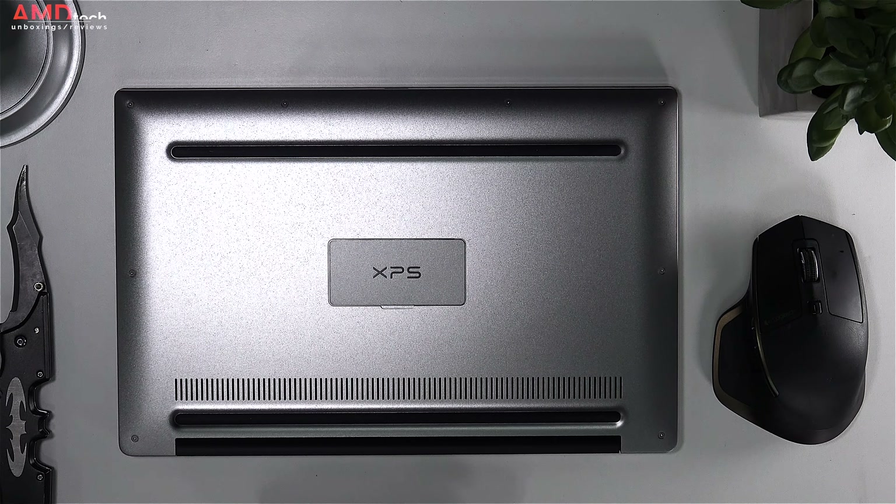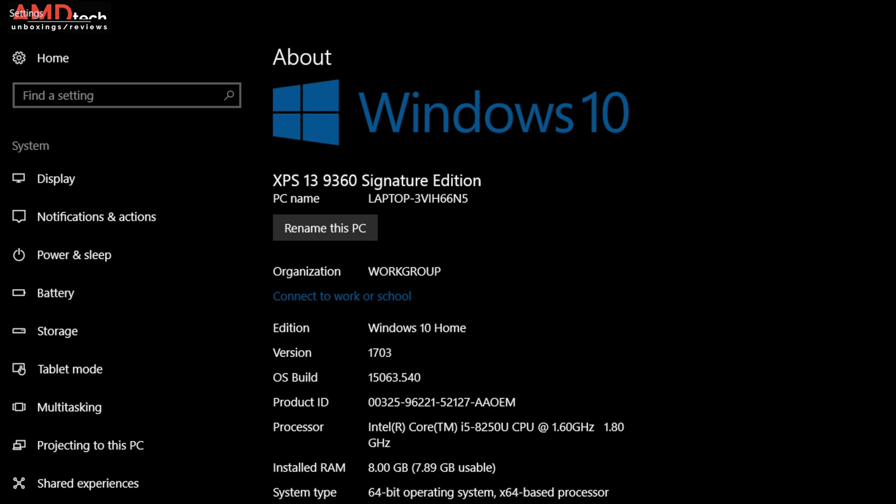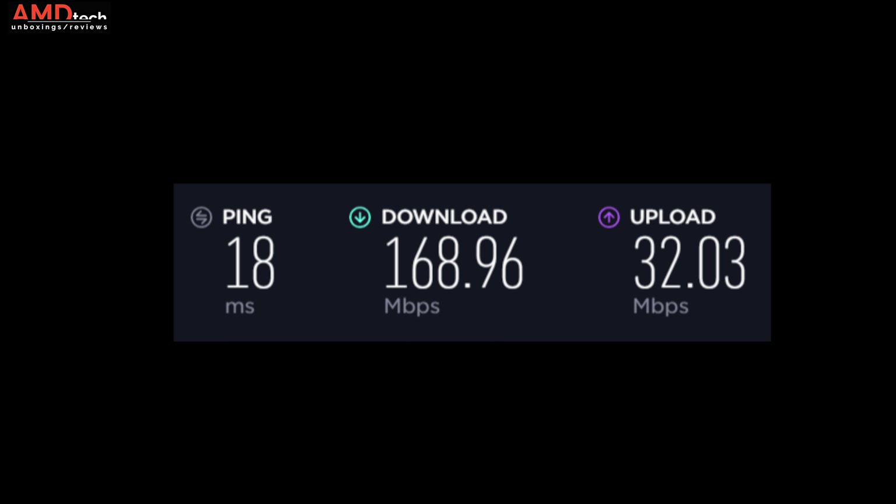With the cover off, you can see one fan — the new model will have two — the Killer Wireless card, the 60 watt-hour battery, and the M.2 SATA SSD. The RAM is DDR3, which I think is one reason for the excellent battery life — it's not the more power-hungry DDR4. It runs Windows 10 Home with 8GB of RAM; go with 16GB if your budget allows. It has Bluetooth 4.1 and Killer Wireless 1535 dual-band AC, and wireless speeds — downloads and uploads — looked pretty good.